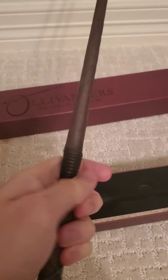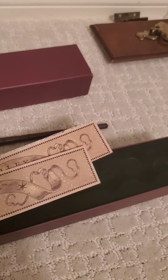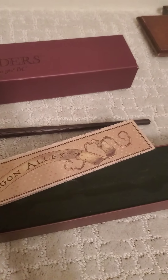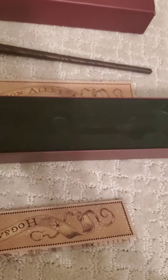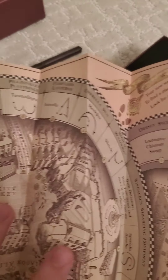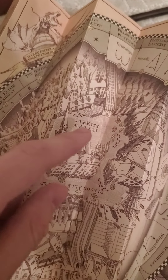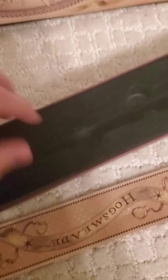This is the wand I chose at Universal. I forget which type of wood it is. It gives you a little map of what to do when you're in Universal Studios. I think this is an interactive wand — yes, it is. I did have an info sheet about what kind of wood it was and why I chose it, but I guess that's gone. That's big sad.